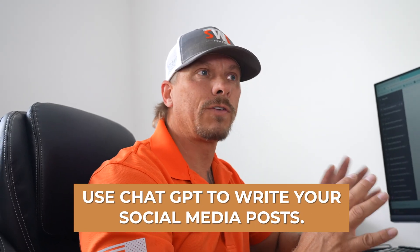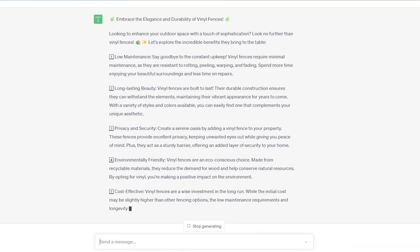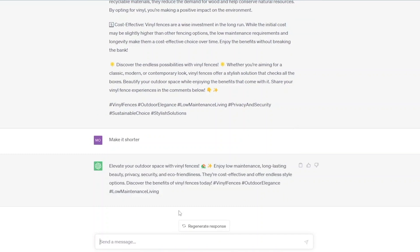That's all thanks to ChatGPT — and not only that, but the spelling and punctuation are correct too. The first way we actually started using ChatGPT is to write all of our social media posts. We don't have a copywriter on staff, and this basically takes the place of one. I told it to write a social media post about the benefits of vinyl fencing — and look at this, it's amazing. It even used emojis! We used the prompt to make it shorter, and now there's a nice small social post with little houses and stars. That's how you can use it for social posts — and that took seconds.